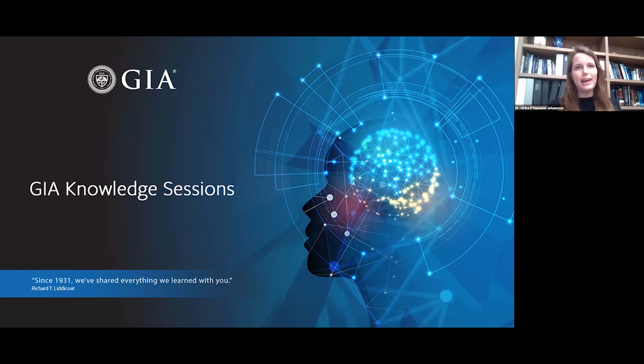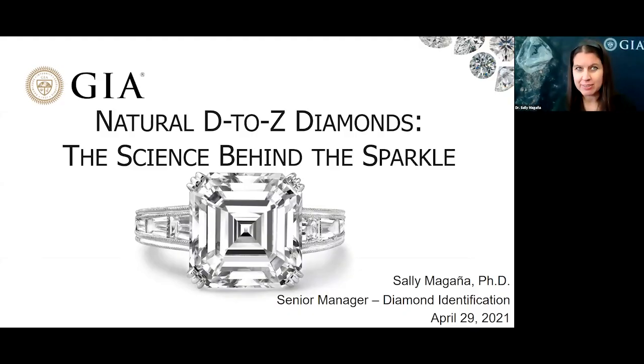And with that I'm going to pass off to Sally. Today I'll be discussing one of my favorite topics, natural diamonds in the D to Z color range. With this talk we'll be going beyond the sparkle and delving into the science.